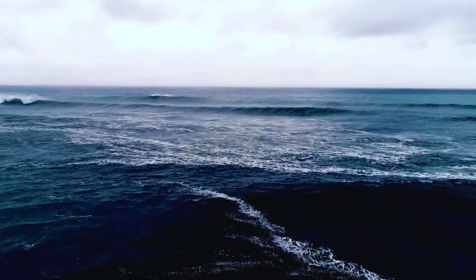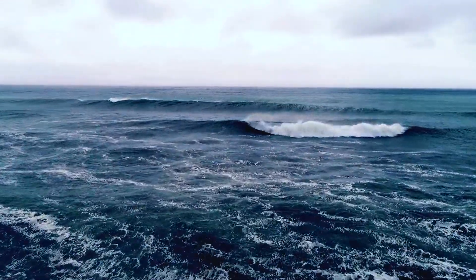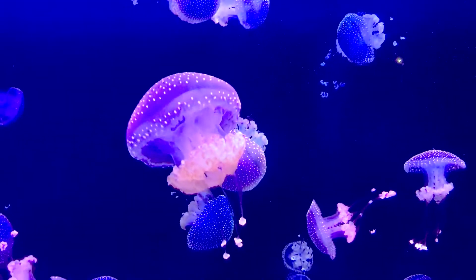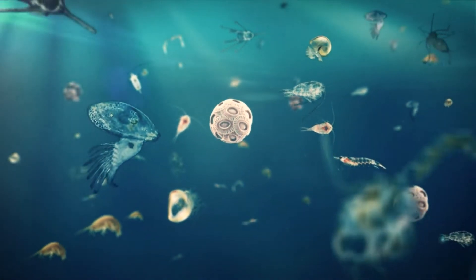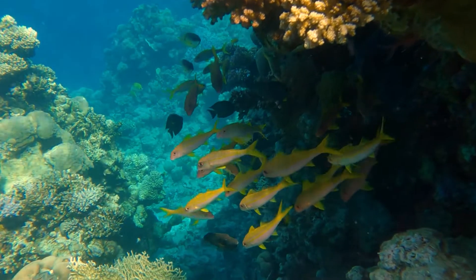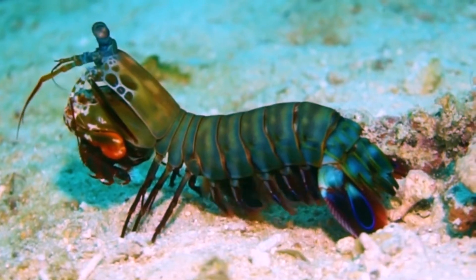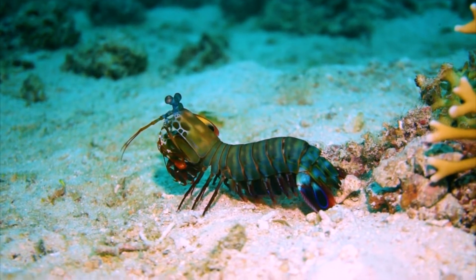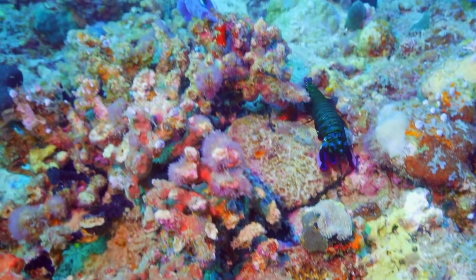Our oceans cover around 71% of Earth's surface, which is why the majority of ocean species are still undiscovered. The depth of our oceans hides a unique and mysterious living world that we have only just started to understand. A new creature has been found in the oceans which lives on the seabed and possesses fascinating abilities.